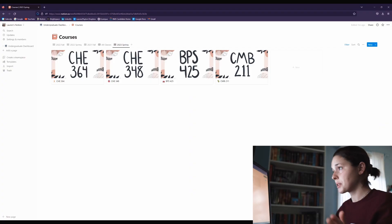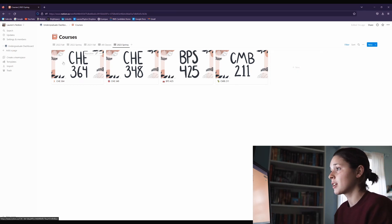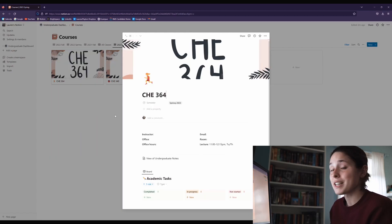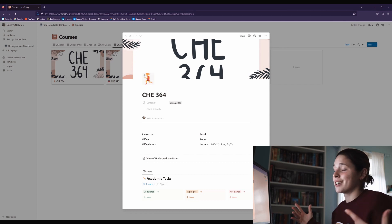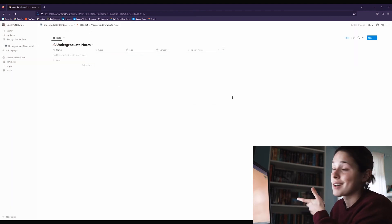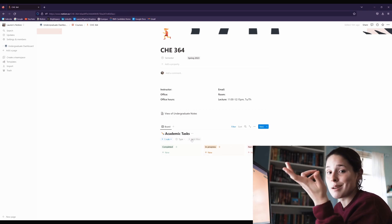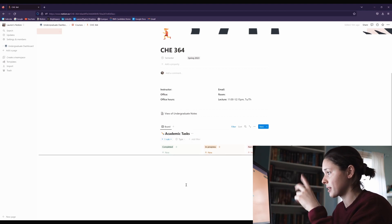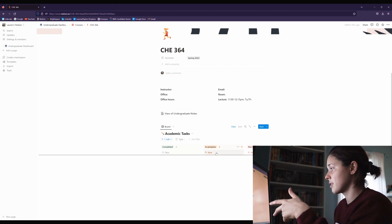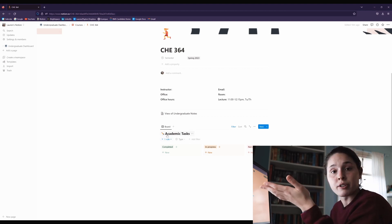So that actually didn't take very long at all, partly because I didn't fill in a lot of the specific information for each class, but the most important stuff is done. These are my four courses — I also have research on top of this, but only four main classes this semester, which is amazing. I'm taking kinetics with a fun little runner icon because, like, kinetics, motion, you get it. For the spring 2023 semester, I have a view of my undergrad notes filtered by class, so obviously there's nothing there right now. Going back to that course page, we also have the academic tasks dashboard — so as my assignments, projects, and all that fun stuff comes in, I put them into this academics task database, and then I can filter it by what's in progress, what I haven't started yet, and what's completed. I also have that filtered by the specific class.